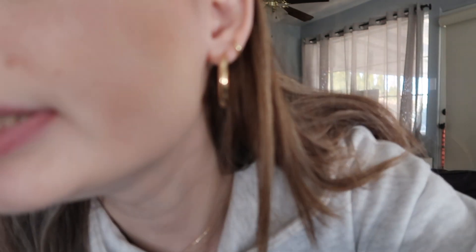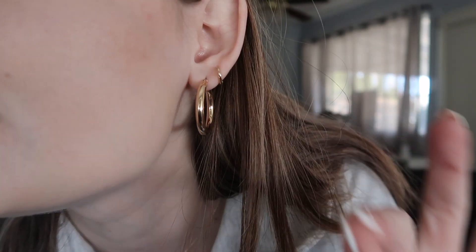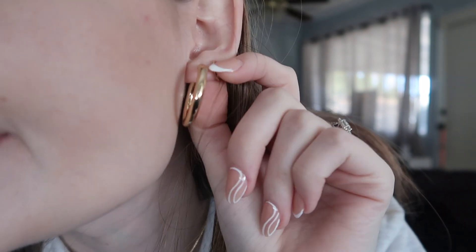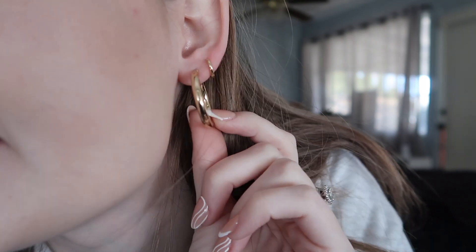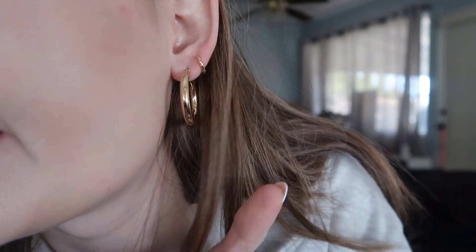I still have the same number of piercings as the last time I did a jewelry update, but I do have an appointment in February to get more. For now, I have this solid gold hoop — I've had it for years, never take it out, it just stays here. It's perfect and goes with any other earring. These in the first hole I switch out pretty much daily; I don't sleep with anything in the first hole. These ones are literally just from Amazon — they're like a hollow tube so they're very lightweight and comfortable.